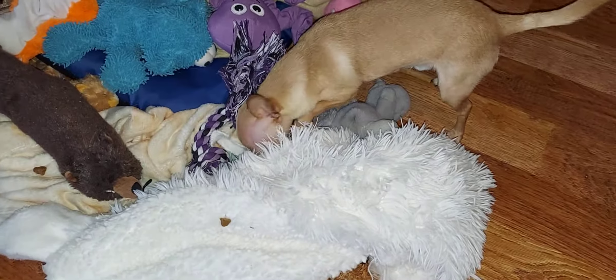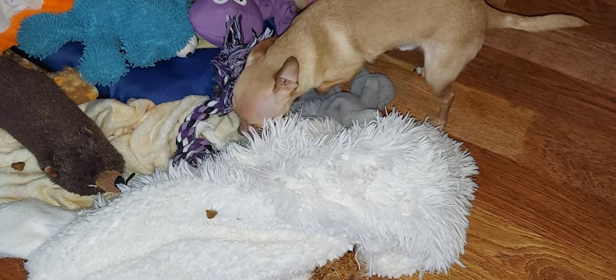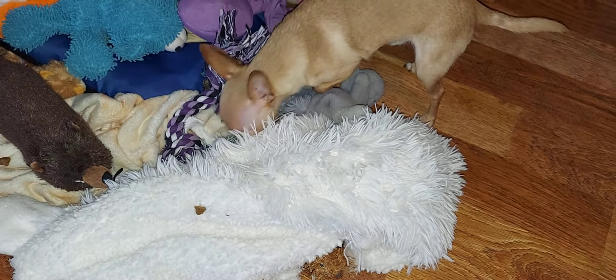Playing the Jaws theme — tha-dun, tha-dun, tha-dun — as he closes in on the treats. Oh, I didn't see that one!